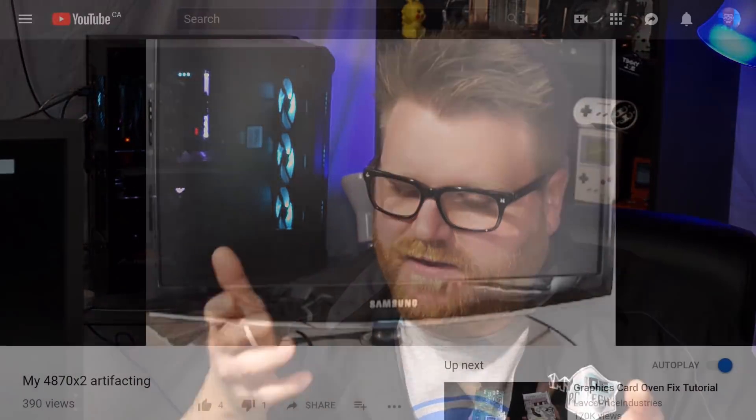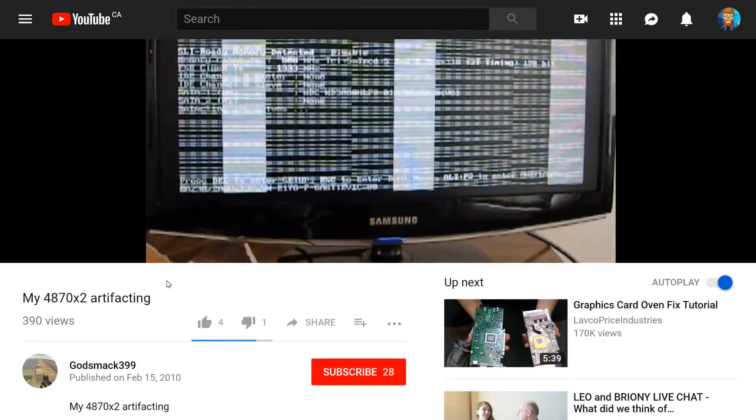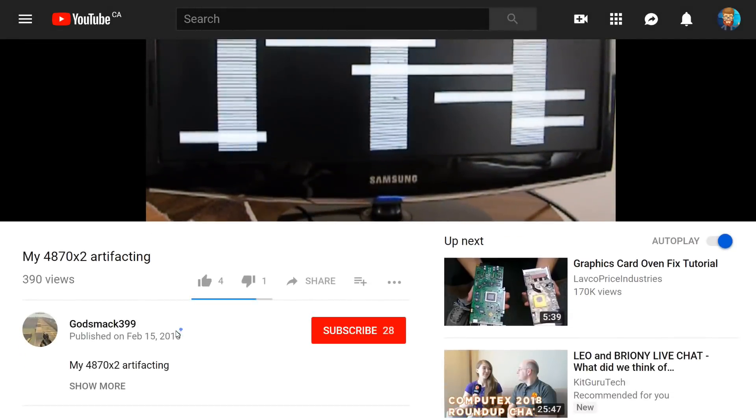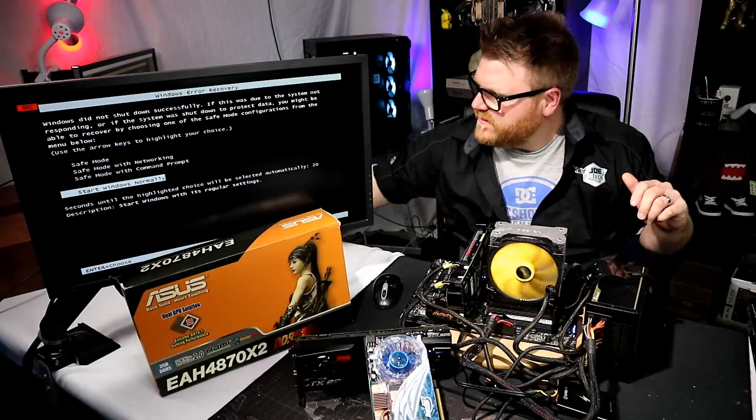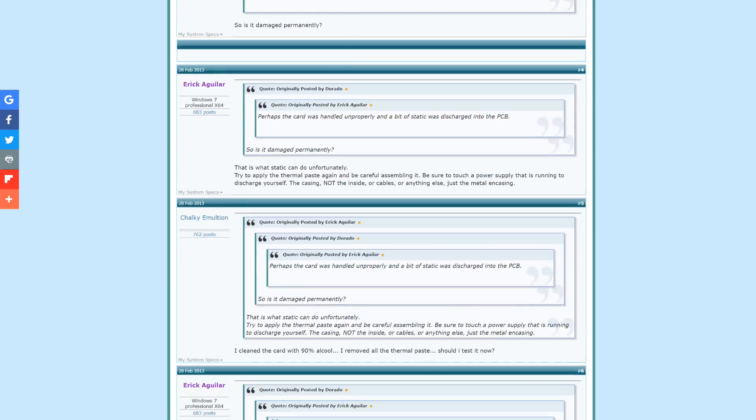I would not normally give up on such an endeavor, but a lot of people were experiencing this issue with this particular card early on. I'm finding forum posts from 2010 and 2011 — when this card had quickly become obsolete.